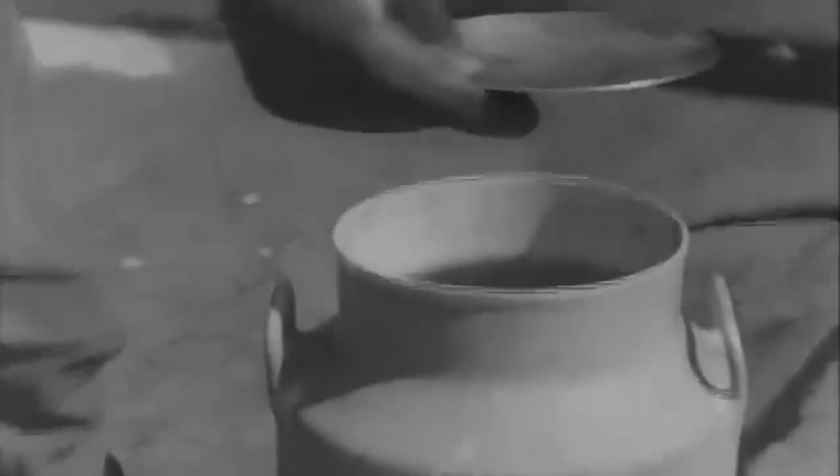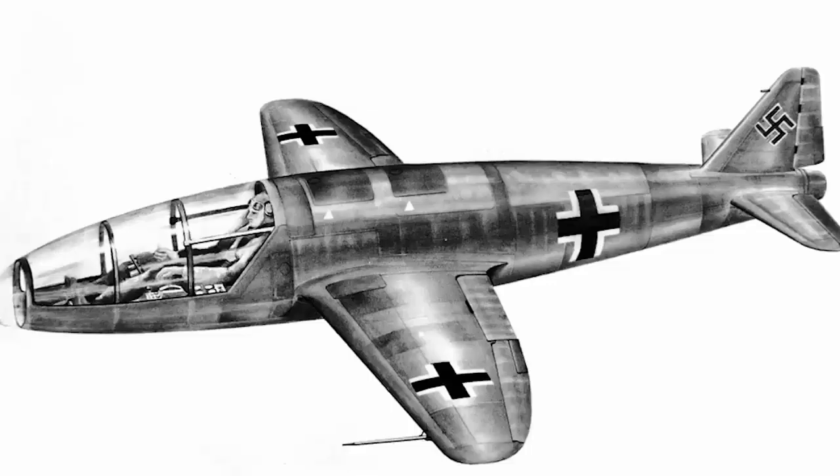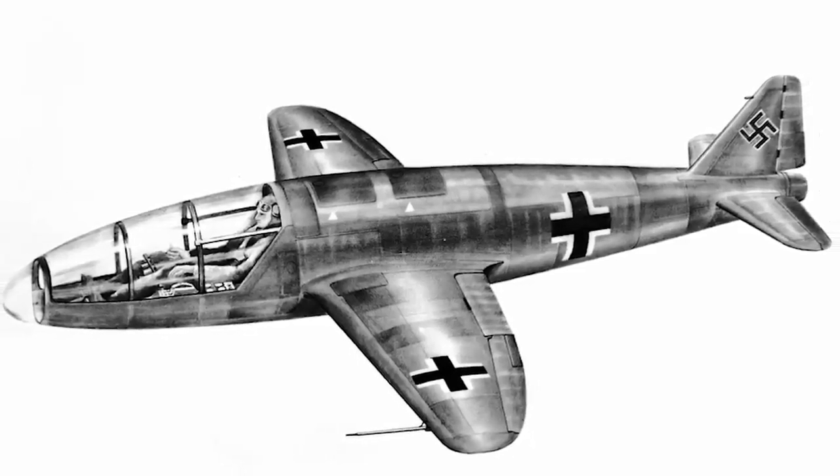T-stuff — 80% hydrogen peroxide, 20% water, and trace quantities of phosphate — and Z-stuff, a combination of calcium or sodium permanganate with water, drove the engine. Because of the Heinkel He-176's great speed and military potential, the German Research Institute for Gliding Flights was tasked with developing another prototype version.